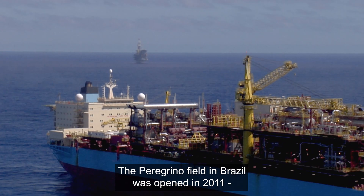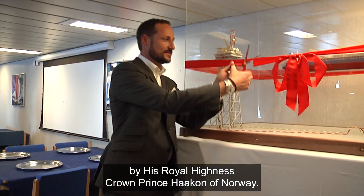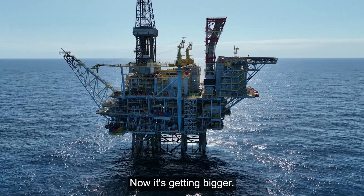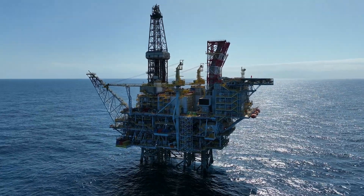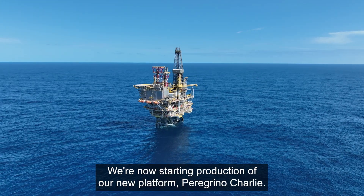The Peregrino Field in Brazil was opened in 2011 by His Royal Highness Crown Prince Håkon of Norway. Now it's getting bigger. We are now starting off the production on our new platform, Peregrino Charlie.